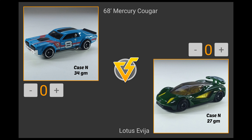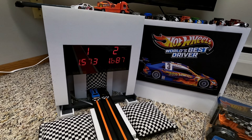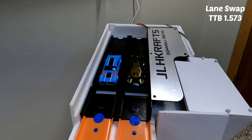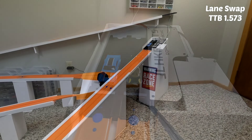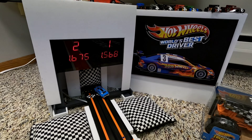The lightest car in the NCASE race is the Lotus Evaya, coming in at 27 grams, up against the 68 Mercury Cougar weighing in at 34 grams. These two are staged and ready. A huge jump for the Mercury Cougar across the line first with a 1.573, setting it up as the time to beat as they swap lanes for the second run. It's the Mercury Cougar with back-to-back wins — they will advance to the fast four.